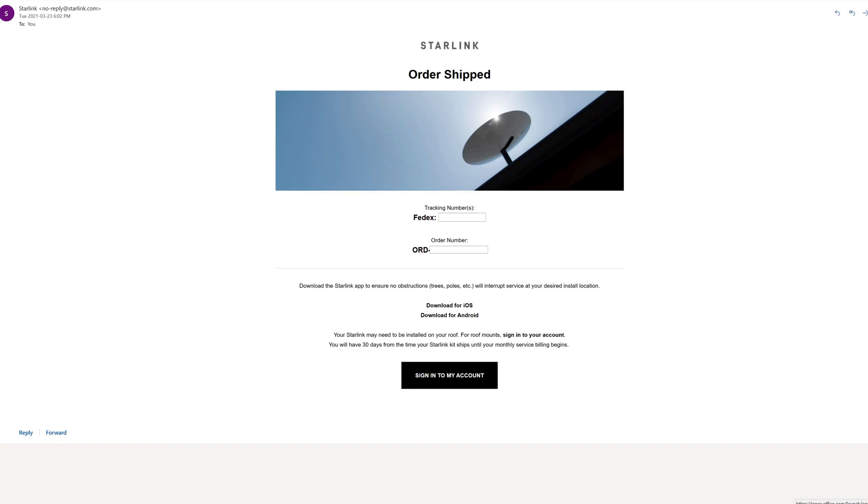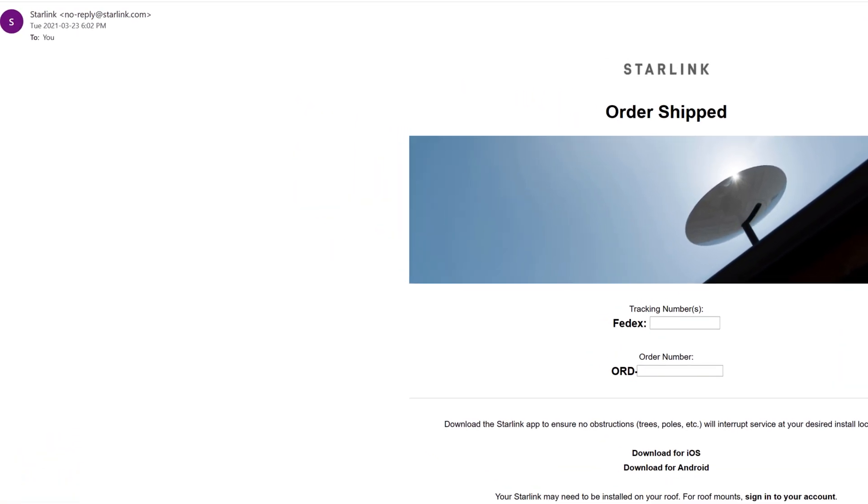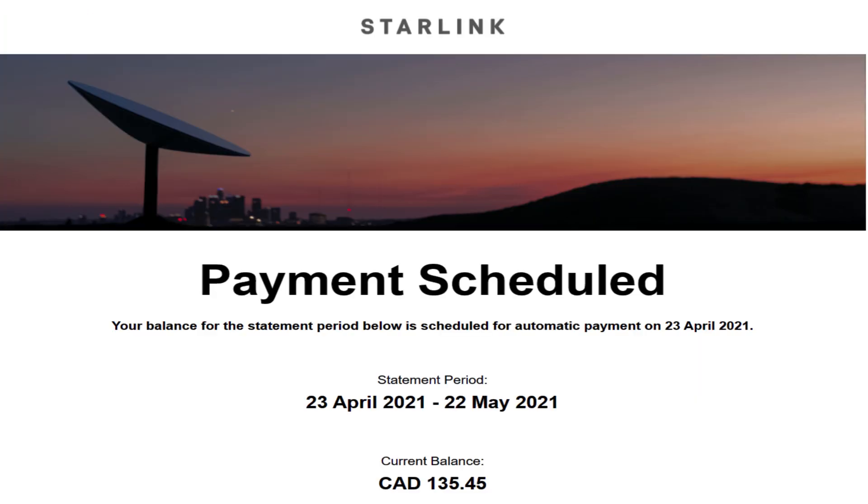Another commonly asked question is when do you get your monthly invoice? You are invoiced one month from when you receive an email stating your order has been shipped, which gives you enough time to receive the unit and install it. If you plan on not installing the dish right away, I recommend cancelling the service so you don't get automatically billed monthly. Cancelling the service is currently free and can be done at any time.